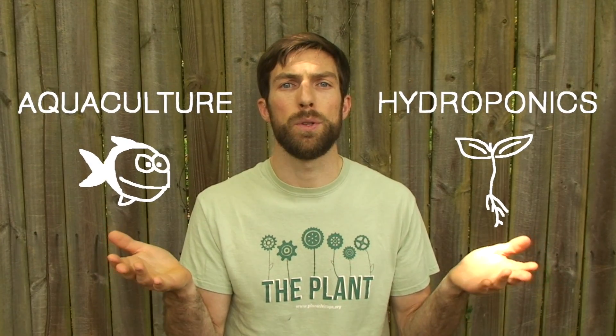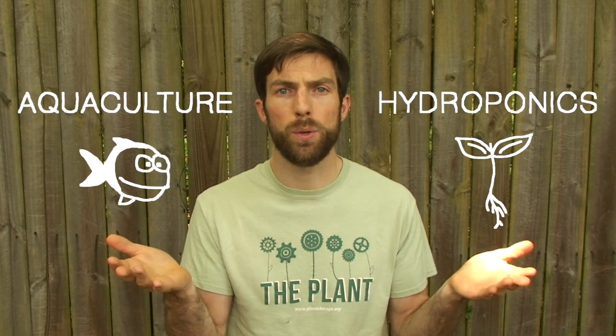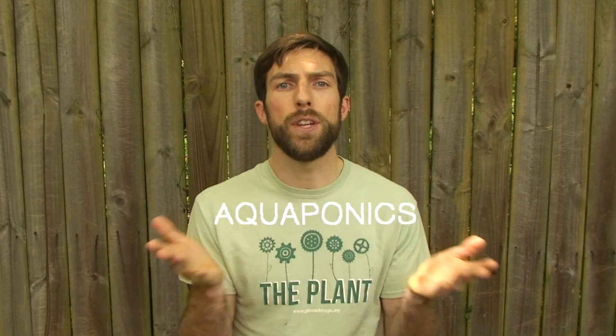In essence, aquaponics is a method of growing food that combines two ideas. On the one hand, you have aquaculture, which is raising fish or other aquatic animals in an enclosed environment. On the other hand, you have hydroponics, which is growing plants in water without soil. You put the two together and you get aquaponics.